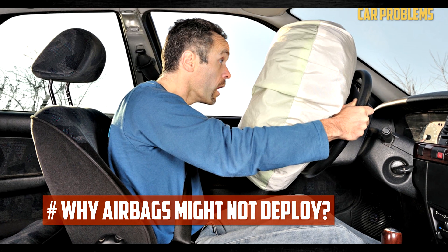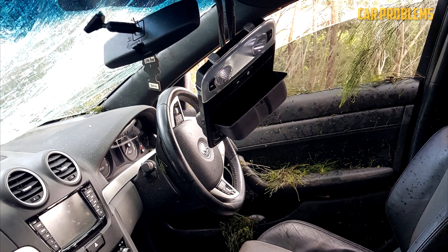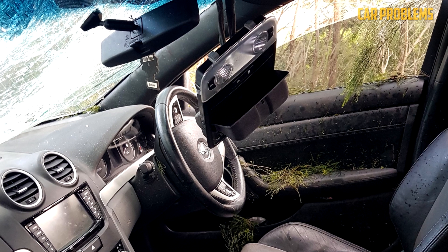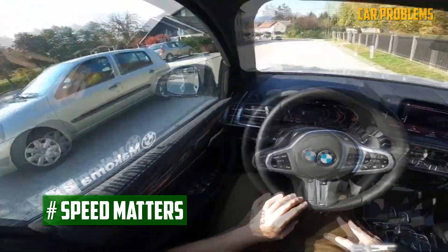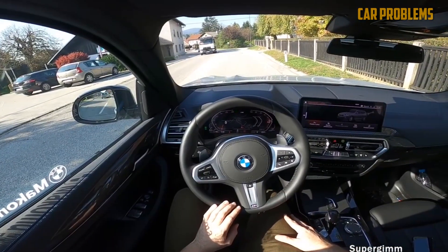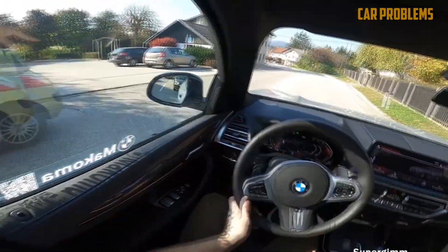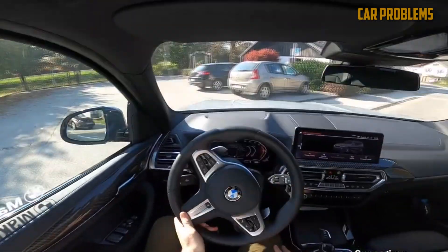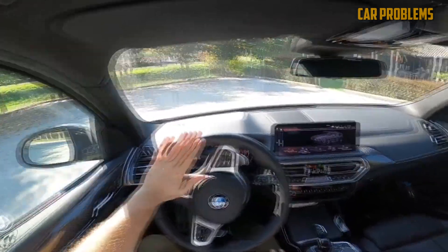Even though airbags are like superheroes, even superheroes can have their off days. Sometimes airbags don't deploy when we expect them to. Speed matters — in low-speed collisions, the airbag might not deploy. Replacing an airbag can be expensive, so they're designed to only activate in more significant crashes. If your speeds are within the lower ranges mentioned earlier, you can expect the airbag to stay put and not deploy.